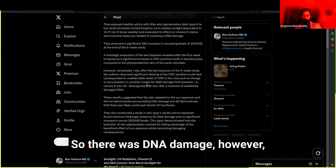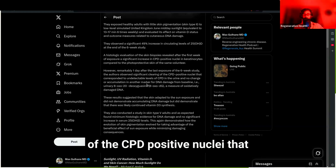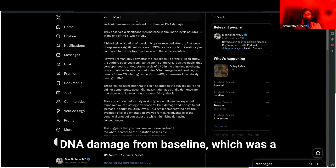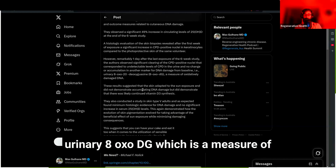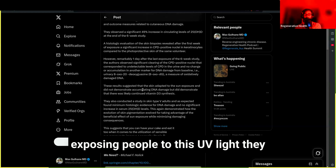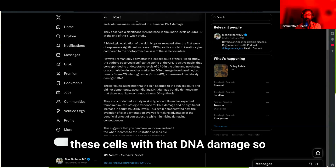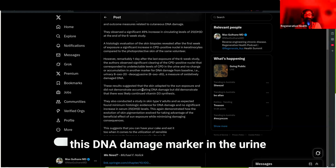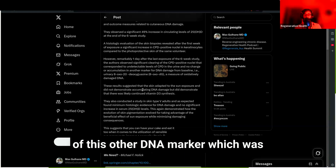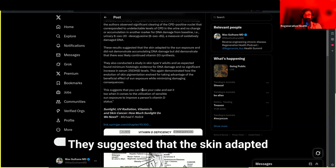However, remarkably, just one day after the last exposure of the six-week study, the authors observed a significant clearing of the CPD-positive nuclei. This corresponded to undetectable levels of CPD in the urine, and no change or accumulation in another DNA damage marker — urinary 8-oxo-dG, a measure of oxidatively damaged DNA. One day after stopping UV exposure, they couldn't find any of those damaged cells, and both DNA damage markers were undetectable.